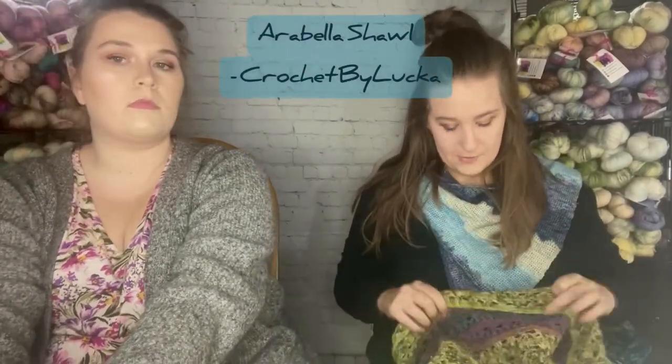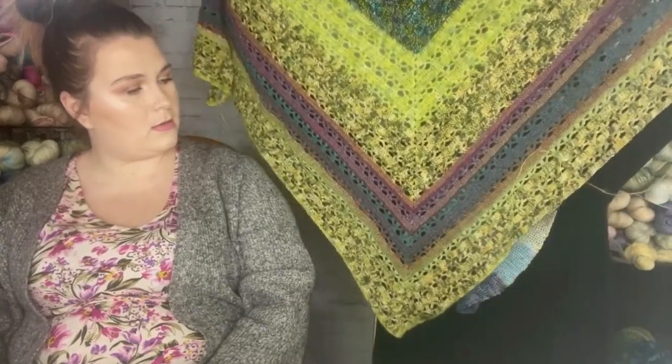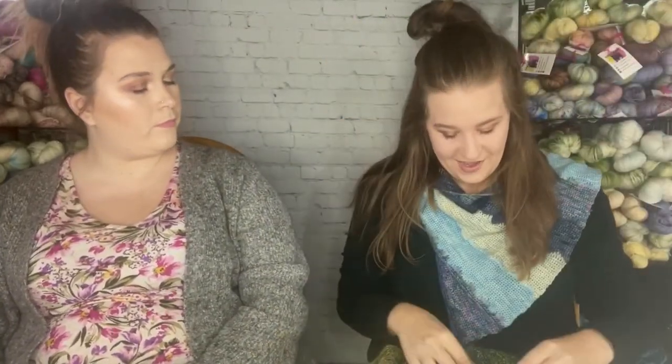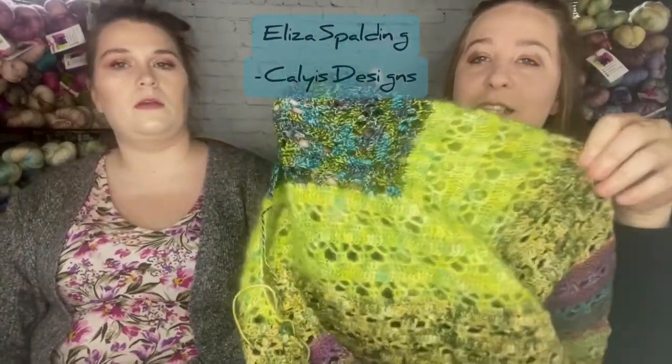This is my Arabella shawl that I've been working on the last few episodes. I've finally made some progress — I got a lot done this week. So far, technically there are about 12 different row types per repeat, but you're basically doing the same four things three times — they just spread the stitches out differently.